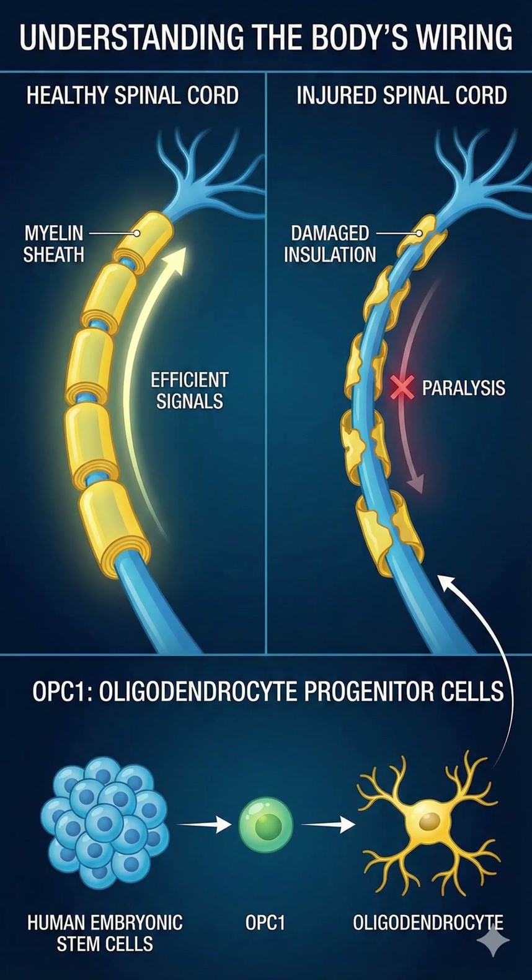But what actually is it? To understand OPC1, you have to understand the body's wiring. In a healthy spinal cord, nerve fibers are insulated by a fatty sheath called myelin, which allows electrical signals to travel efficiently. In many spinal cord injuries, this insulation is stripped away, causing paralysis.